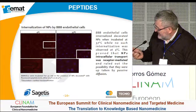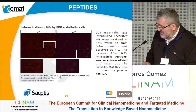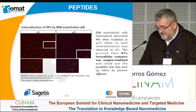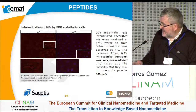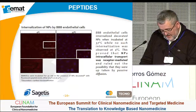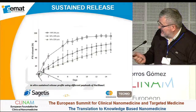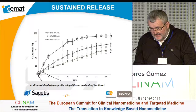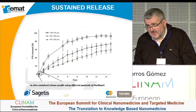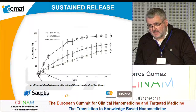We have demonstrated that the internalization of nanoparticles into blood-brain barrier cells is indeed by receptor-mediated endocytosis, because it occurs at 37°C and not at 4°C. Here are some examples of the sustained release depending on the amount of Paclitaxel loaded. We are achieving loadings of more than 15% Paclitaxel, which is not described in the literature with similar polyester examples.